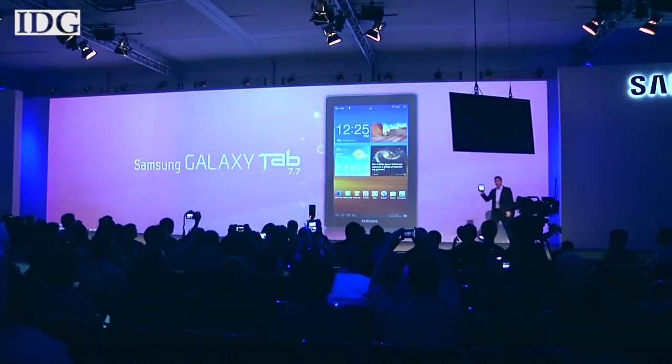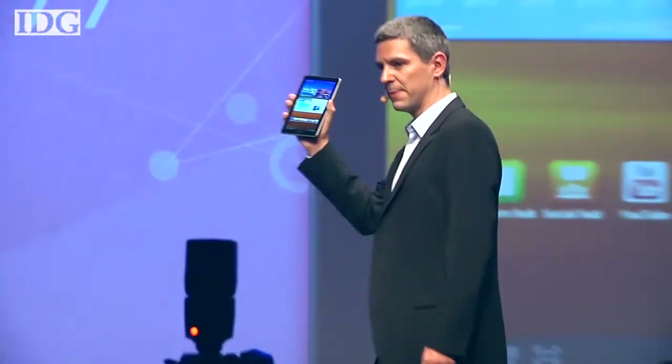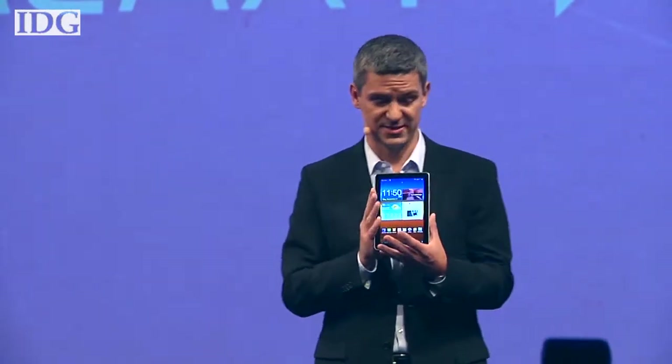We'll start our show this week with the vanishing tablets at Samsung's booth. Last week we told you about the launch of the Galaxy Tab 7.7. After being on display for less than two days, Samsung removed every trace of their existence from the booth. A PR spokesman at the booth had little to say: 'We took it away yesterday. It's not here. When we get official communication from the court, then we'll be able to comment, but not before.'